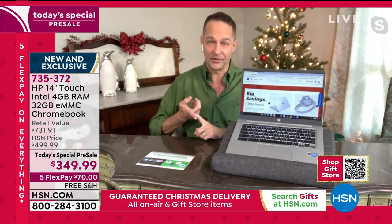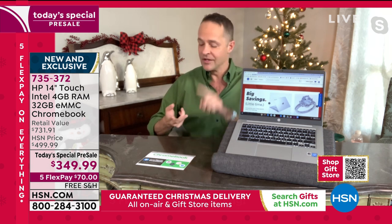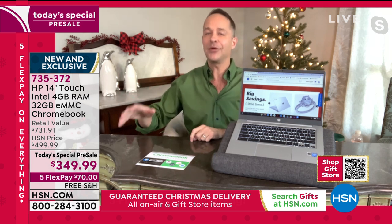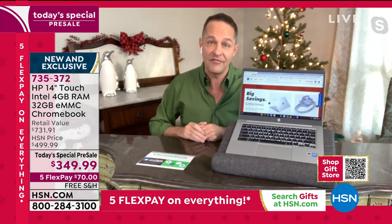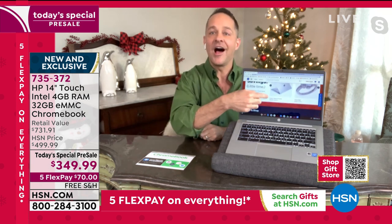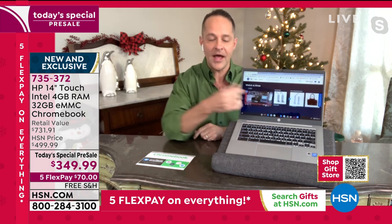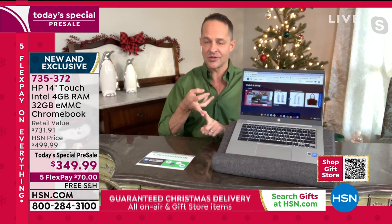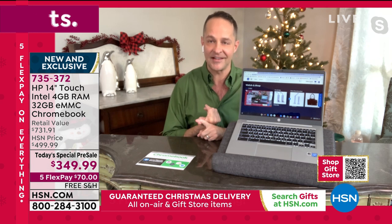This is an Intel processor — the number one processor company in the world. HP puts their very best speakers on this computer. Helen and I sell thousand dollar computers — those have Bang & Olufsen speakers. This is also a touchscreen. There are an awful lot of Chromebooks you can buy that aren't HP, that don't have an Intel processor, aren't touchscreen, don't have a backlit keyboard, and don't have Bang & Olufsen sound.